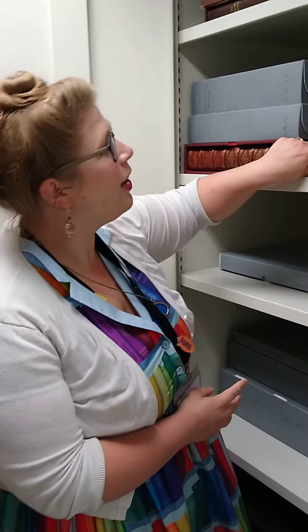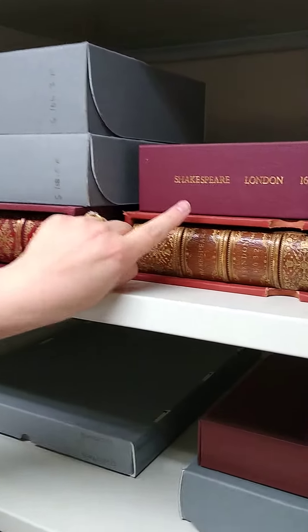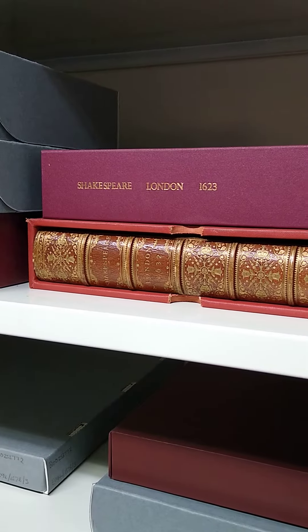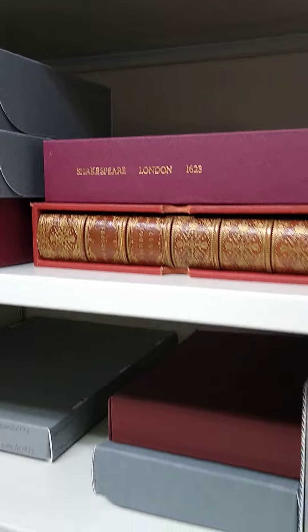And here we have Birmingham's very own first folio. This is the first time Shakespeare's plays were printed, and this is the only publicly owned first folio in the world. There are about 200 copies that we're aware of all over the world, but this one belongs to the people of Birmingham.